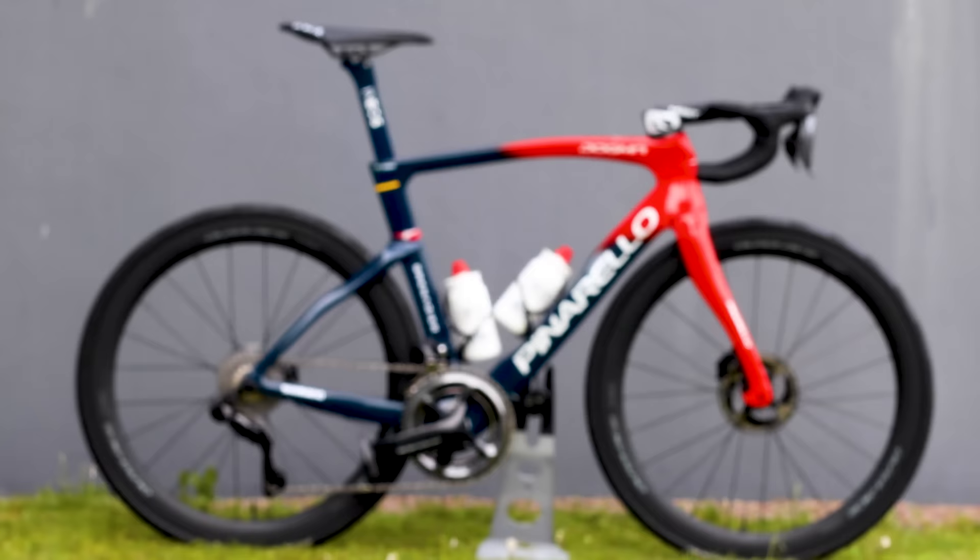That wavy Dogma silhouette is iconic of an era when Team Sky dominated the tour. Since then, the Dogma has had a bit of an aero makeover, but Pinarello still only offers Team Ineos Grenadiers one bike for all road stages in the form of the Dogma F.